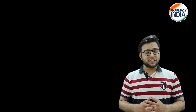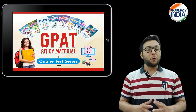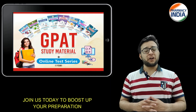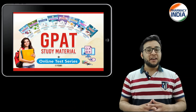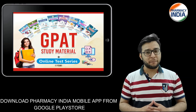Hello students, welcome to today's video. Today we are going to discuss the GPAT study material package, which will increase your efficiency, reduce your efforts, and save your time. We will now cover what you will find in this package.